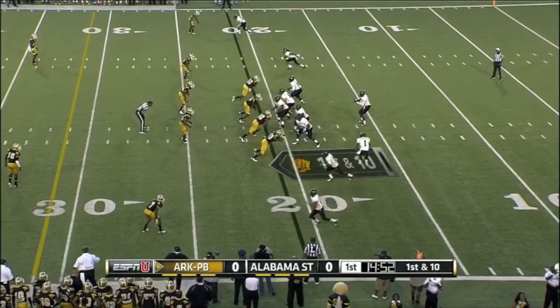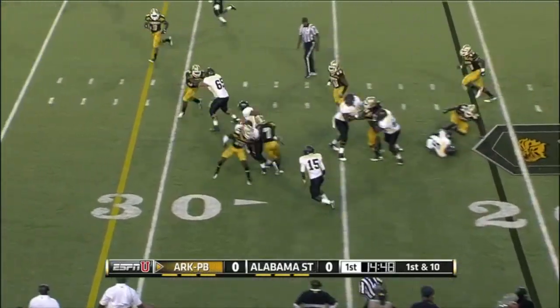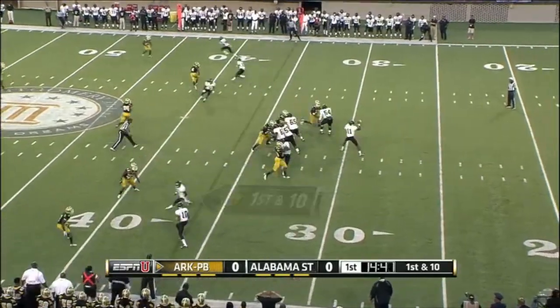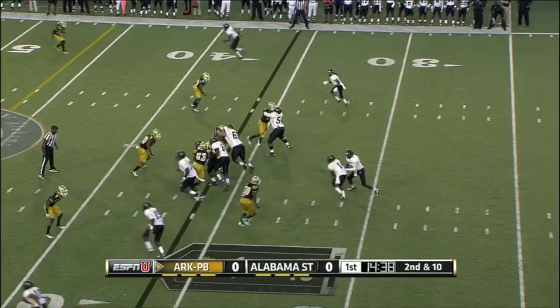Really turning into a good manager of this offense — makes the jet sweep and throws the wide receiver screen to Ladarius. Two plays and two throws in nature. NFL scouts are drooling at his upside potential.